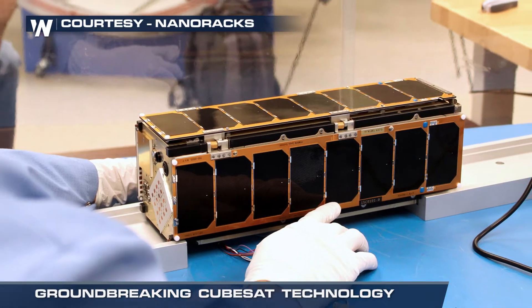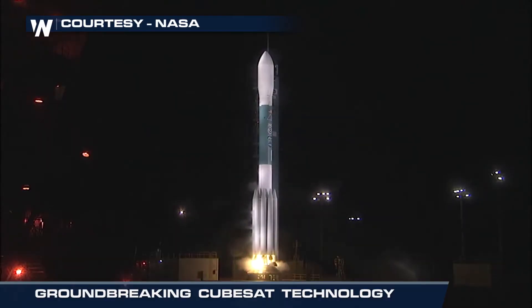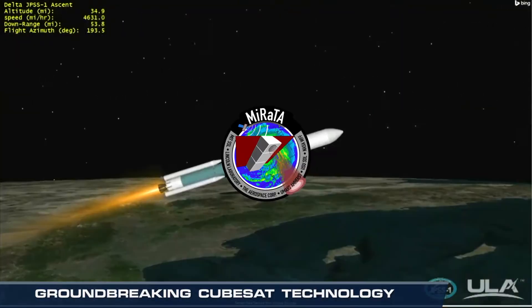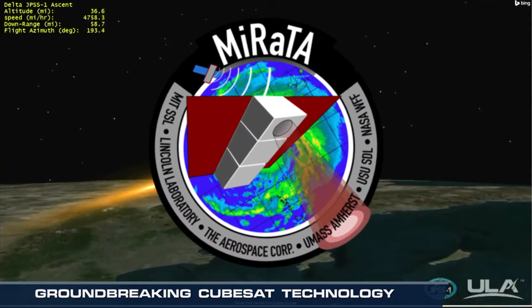But as new technology becomes available, that's already changing with CubeSats — shoebox-sized satellites — like one NASA just put into orbit with a Delta-2 rocket that launched JPSS-1. This most recent addition to our weather satellite test fleet is a CubeSat funded by NASA's Earth Science Technology Office, or ESTO.